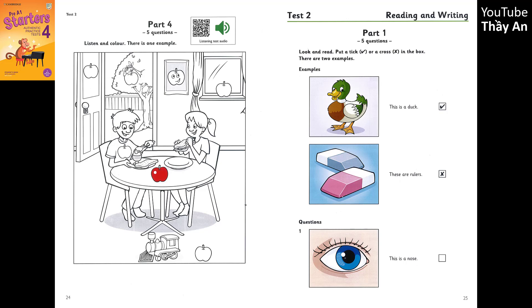That is the end of the Pre-A1 Starters Listening Test.